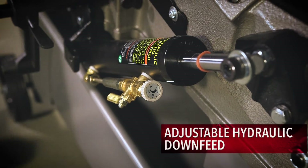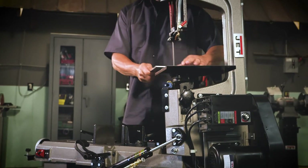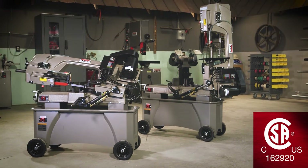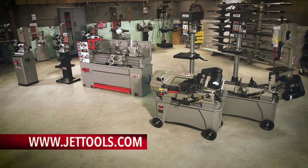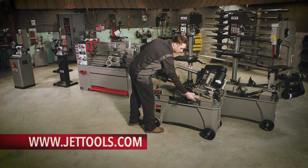Following strict guidelines and electrical requirements, the MobileJet variable speed 7x12 horizontal vertical bandsaws are CSA-US certified and TAA compliant. Visit Jettools.com to see more information and find a dealer near you.